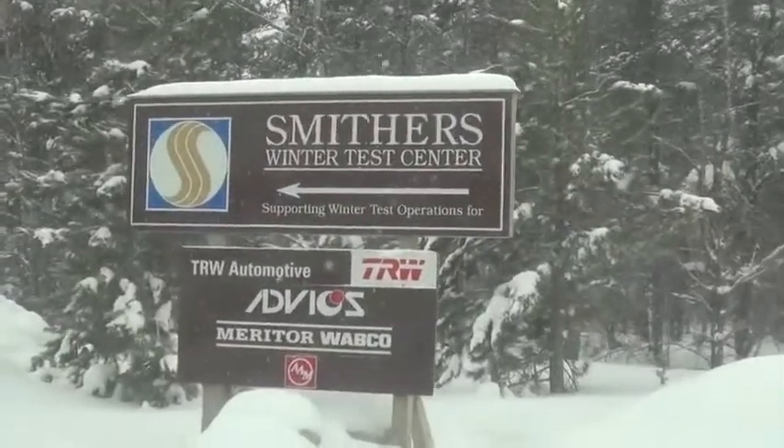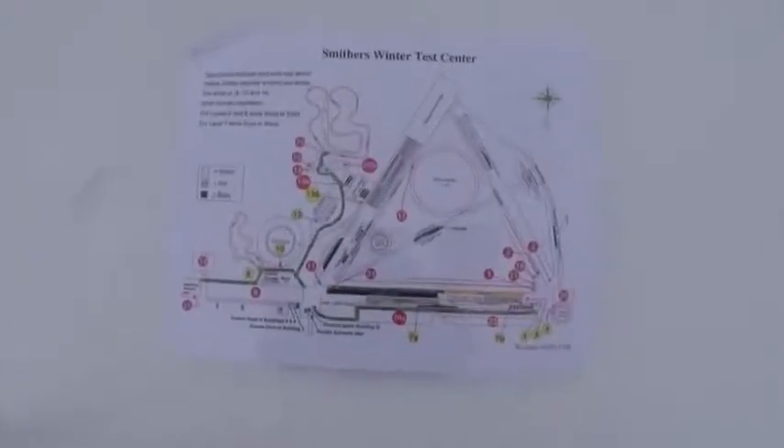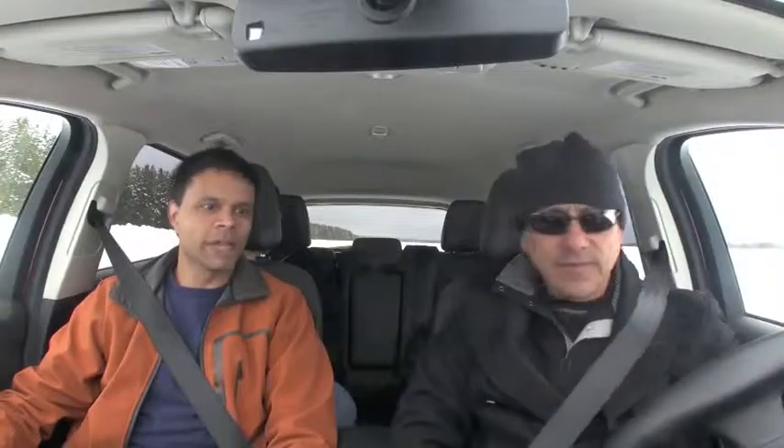Yeah, so we're up at Smithers Scientific and we're about to run some all-wheel drive lane change and slalom events. We're going to get a feel for the stability control system on the vehicle.